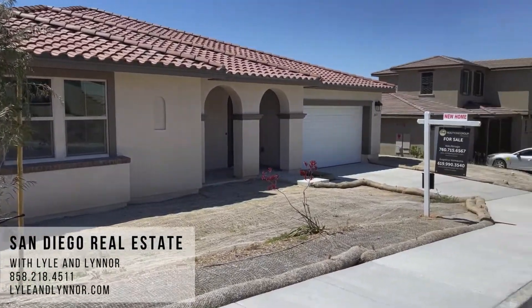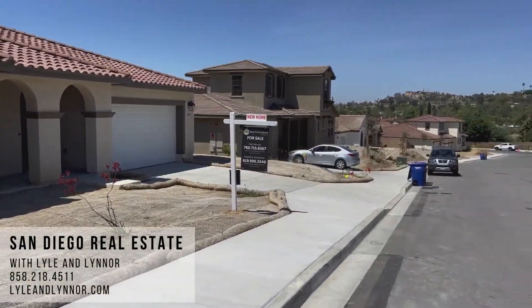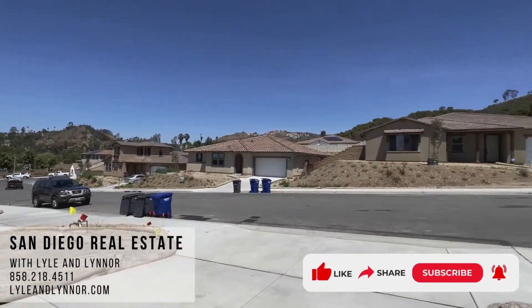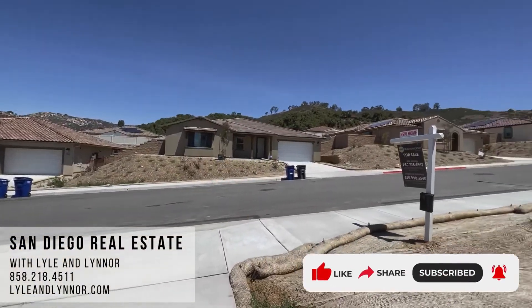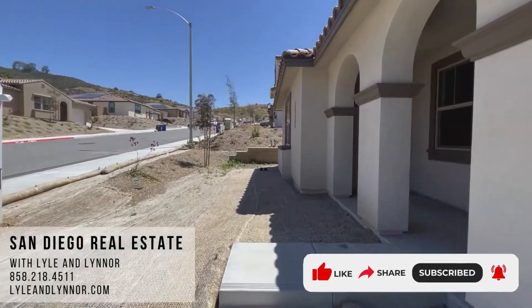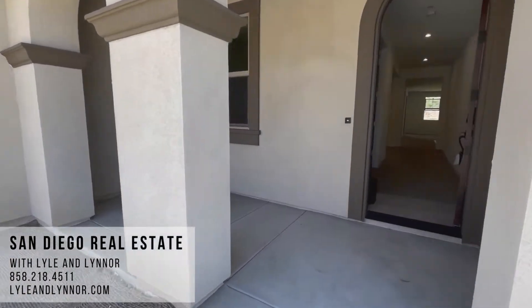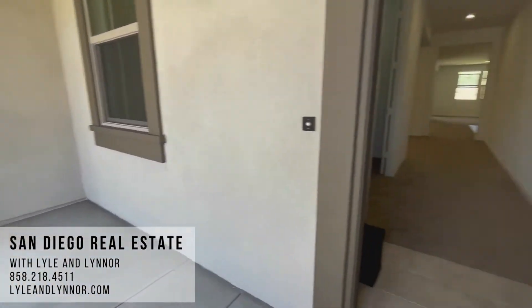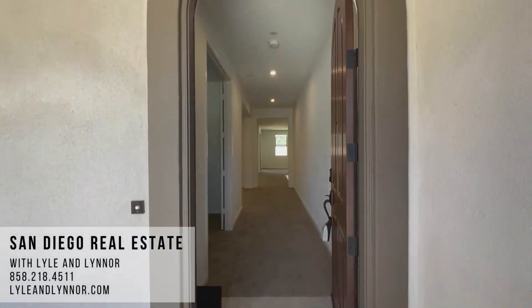We are in a brand new development of Edencrest by True Mark Homes. This is 2437 Medley Lane, Arbor's Plan 2 in this sold-out community. This executive-style home sits on nearly a quarter-acre lot. It's listed at $1,279,000. Nice little front porch here, perfect for a few plants and a patio set. Let's head in.